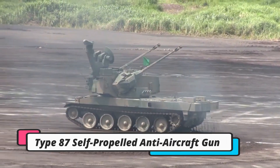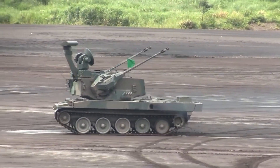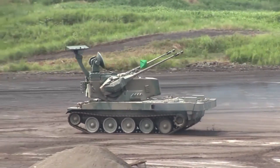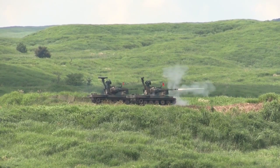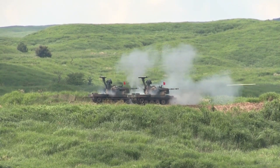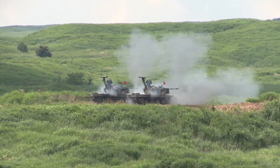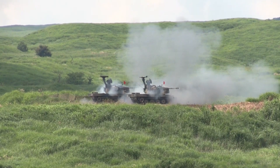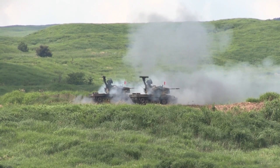The Type 87 self-propelled anti-aircraft gun is a Japanese air defense weapon co-designed by Mitsubishi Heavy Industries and Japan Steelworks. It is built on a modified chassis of the Type 74 main battle tank, providing robust mobility and durability, akin to the German Flak-Panzer Leopard. The Type 87 is equipped with two Oerlikon KDA 35mm autocannons that can fire at a rate of 550 rounds per minute per barrel, capable of firing high-explosive, incendiary, semi-armor piercing, and anti-missile rounds, and is also fitted with two smoke grenade dischargers.